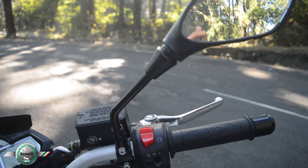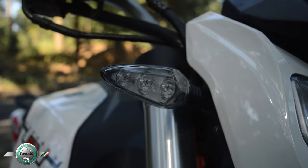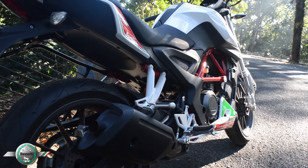The rearview mirrors do their job pretty well. The LED tail lamp and the LED turn indicators look pretty good. The overall paint quality is also very upmarket.